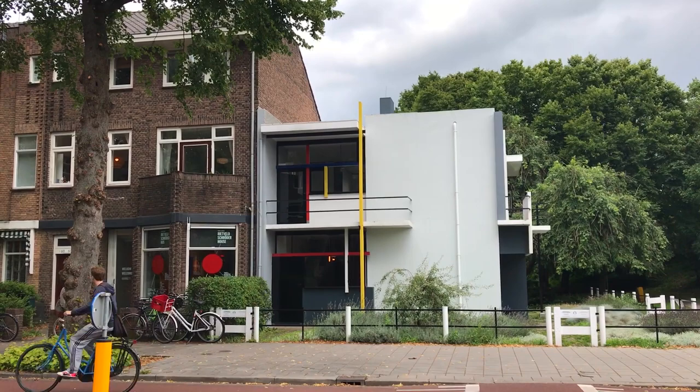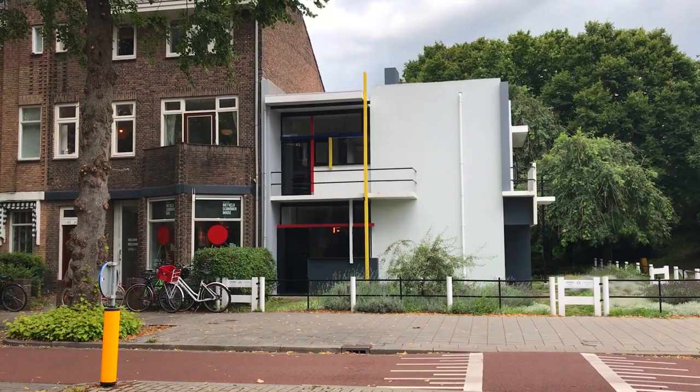Hey everyone, I'm Joel on the Road and today my UNESCO World Heritage Journey is at the Rietveld Schroeder House in Utrecht, Southern Netherlands. We're here on the outskirts of the city of Utrecht, and I'm standing in a quiet suburban side street in front of one of the most important houses in the history of modern architecture.